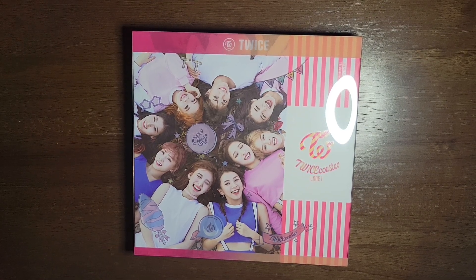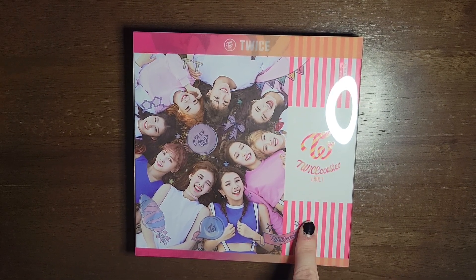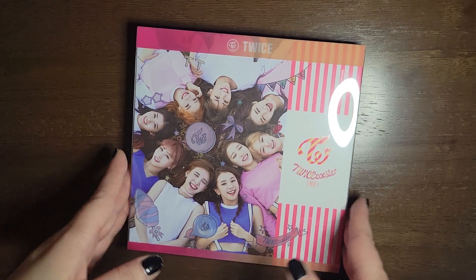Hello! Today I am unboxing Twice Coaster Lane 1 by Twice, and this is the Neon Magenta version.